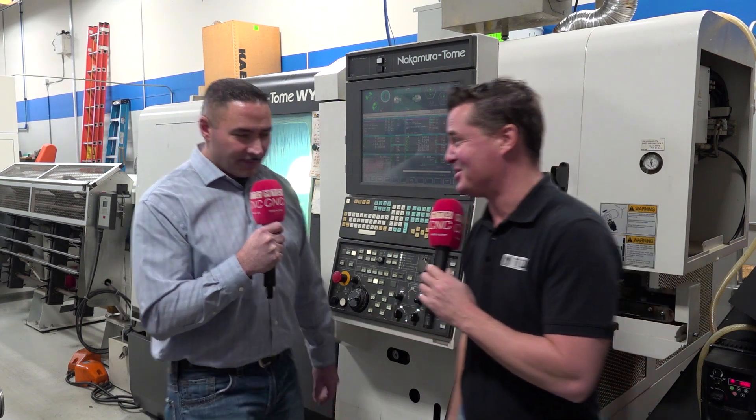So for everyone watching, the Nakamura is the pinnacle when it comes to multitasking, flexibility, and rigidity. A guy like Matt, who's a milling guy, can actually turn the turning center into a milling machine as well — or vice versa — based on the contracts that come in, and that's how we become profitable. Thank you all for watching MTD CNC. We will see you again soon. Matt, let's go take a look at the other machines.